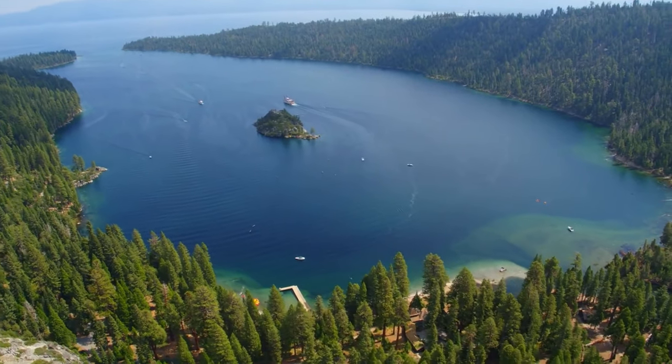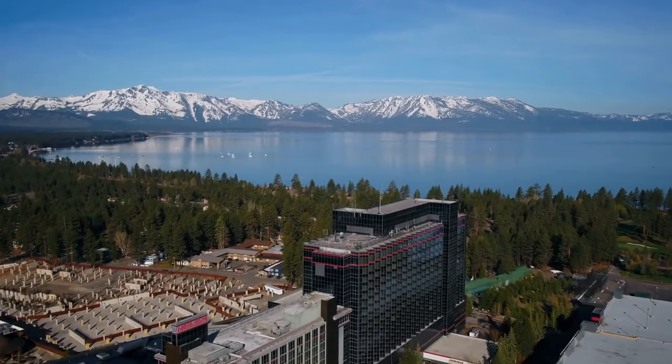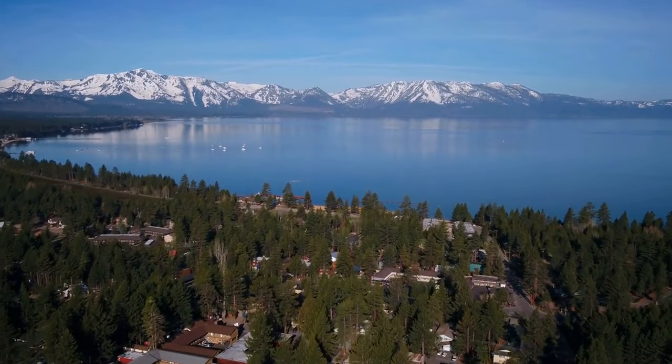Even the most jaded of travelers are moved by Lake Tahoe's breathtaking beauty. The sparkling expanse of glistening sapphire blue seas was dubbed 'the loveliest view the whole earth gives' by Mark Twain.